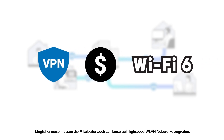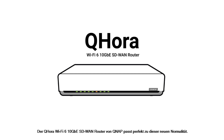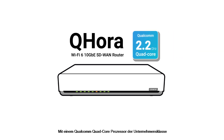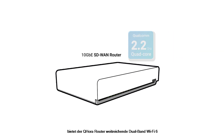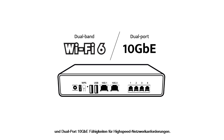Employees may also need to access high-speed Wi-Fi networks in their own homes. QNAP's QHORA Wi-Fi 6 10GB SD-WAN router is a perfect fit for this new normal. With an enterprise-grade quad-core Qualcomm processor, the QHORA router provides wide-coverage dual-band Wi-Fi 6 and dual-port 10GB capabilities for high-speed networking demands.